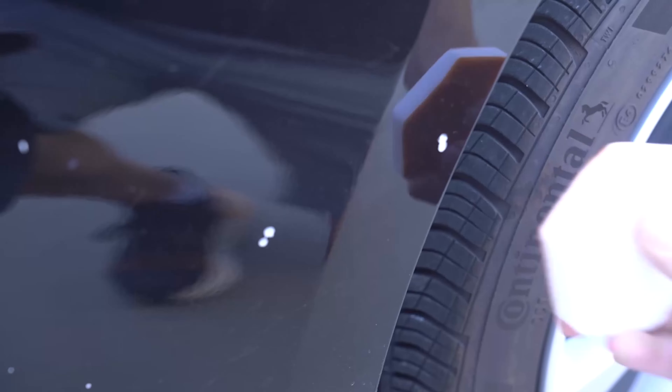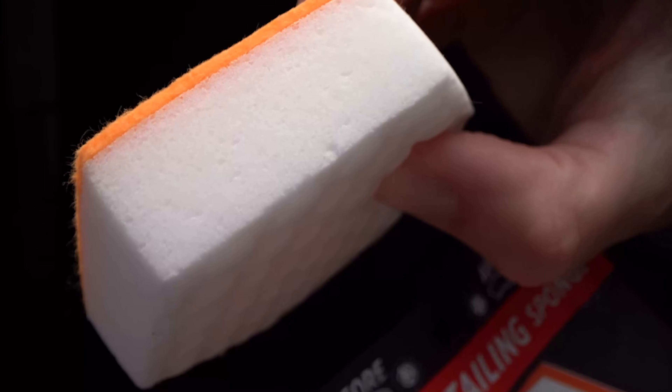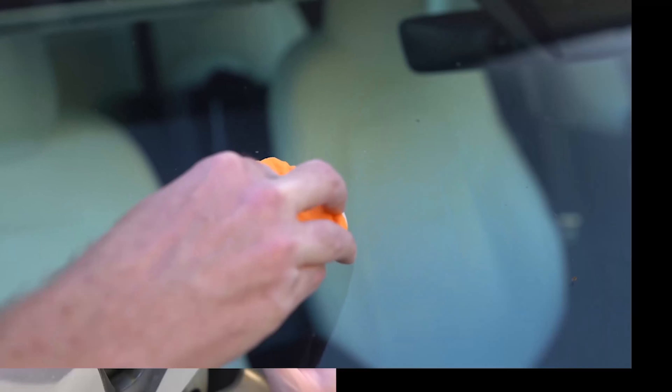Now, don't expect to clean your entire car with one of these — that's not what they're for. Auto Erasers are perfect for touch-ups; they're great between washes. We call them instant detailing sponges. On one side is a super soft chamois, perfect for sensitive surfaces like clear plastics, clear coat, paint, and more.